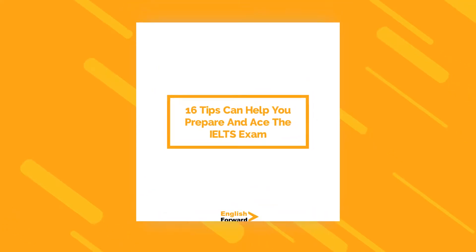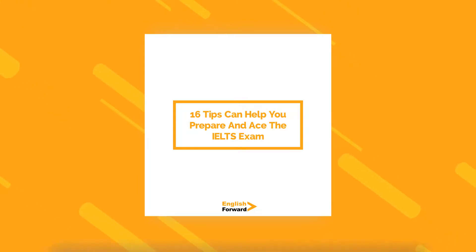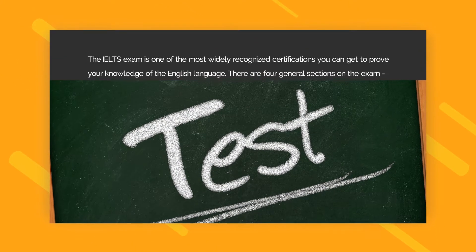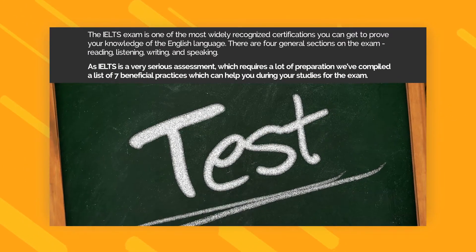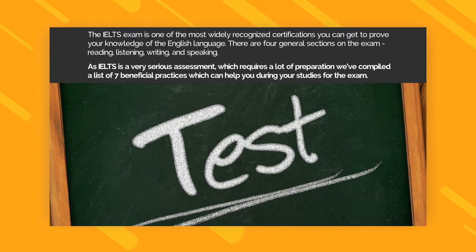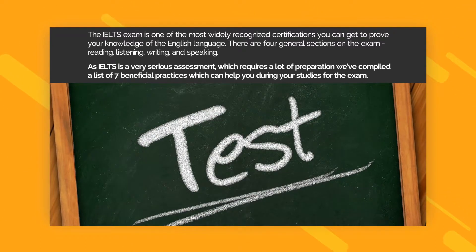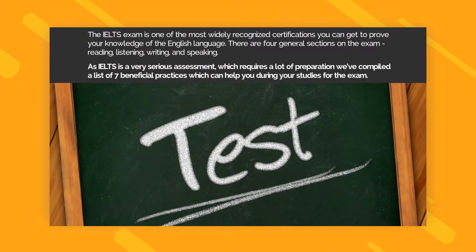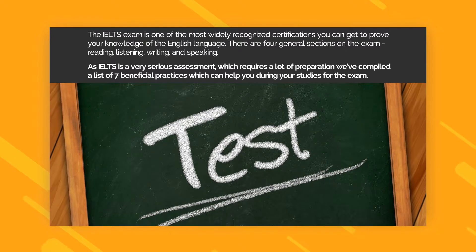English Forward presents 16 tips that can help you prepare and ace the IELTS exam. The IELTS exam is one of the most widely recognized certifications you can get to prove your knowledge of the English language. The credibility of this certification is mainly due to the fact that this is an exam that covers all areas of proficiency in English.